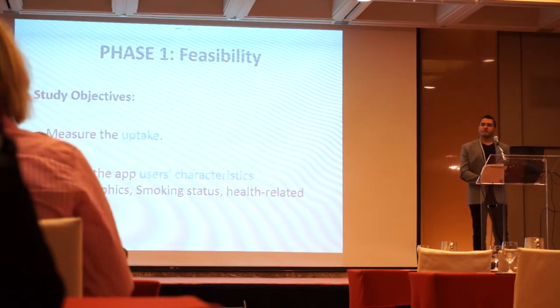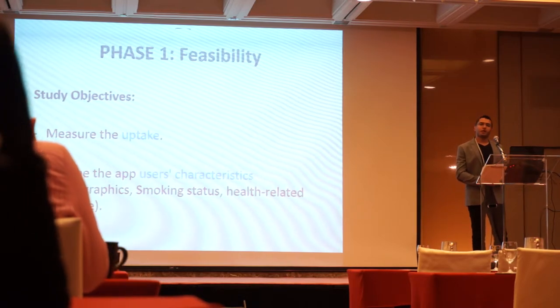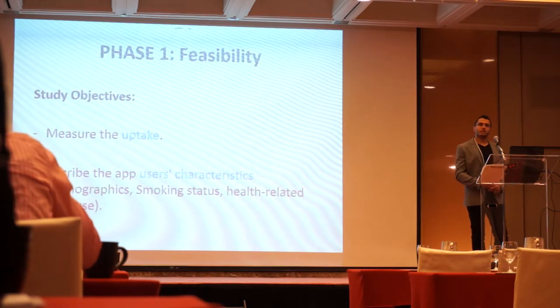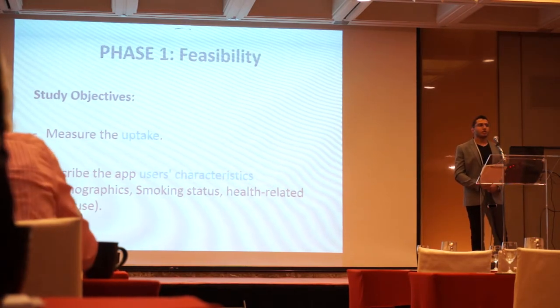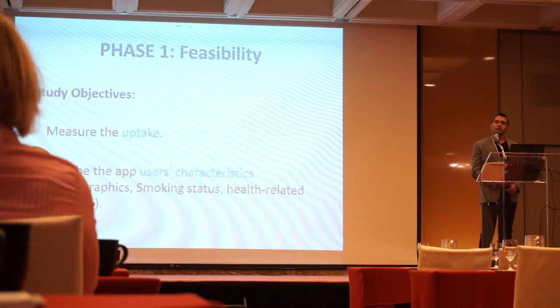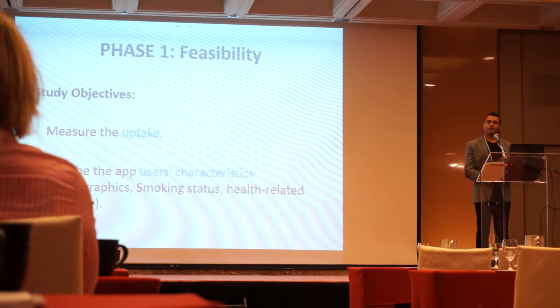In the visibility study, we were interested to know if a smoker really searched for and downloaded smoking cessation apps, whether they were using them, and the characteristics of those users. In addition, we looked at usability indicators so we could target these users later in the efficacy study.